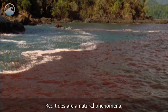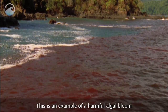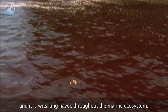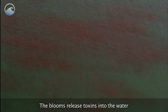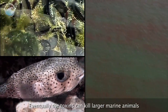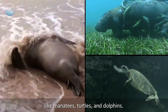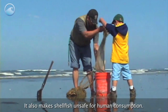Red tides are a natural phenomenon, but not all are created equal. This is an example of a harmful algal bloom, and it is wreaking havoc throughout the marine ecosystem. The blooms release toxins into the water, where they enter the food chain through fish and shellfish. Eventually, the toxins can kill larger marine animals like manatees, turtles, and dolphins. It also makes shellfish unsafe for human consumption.